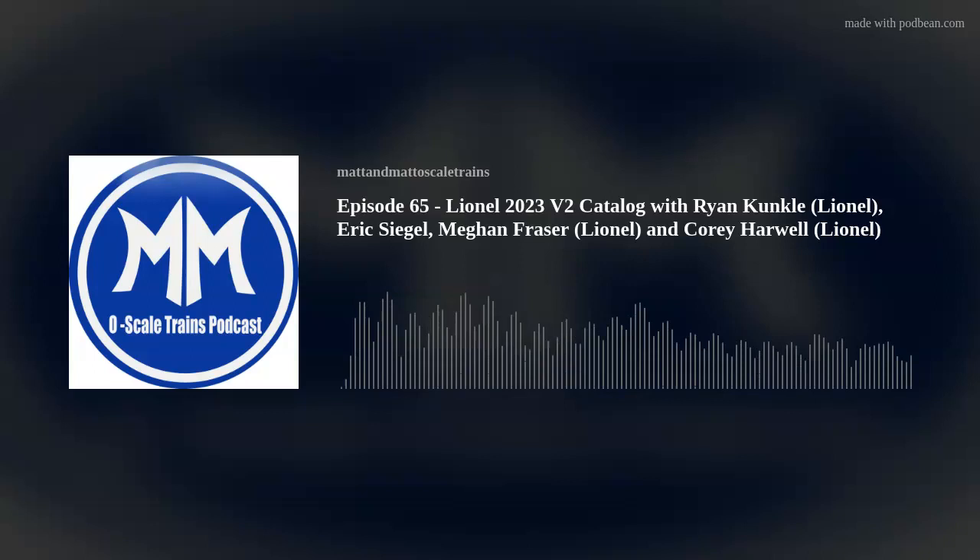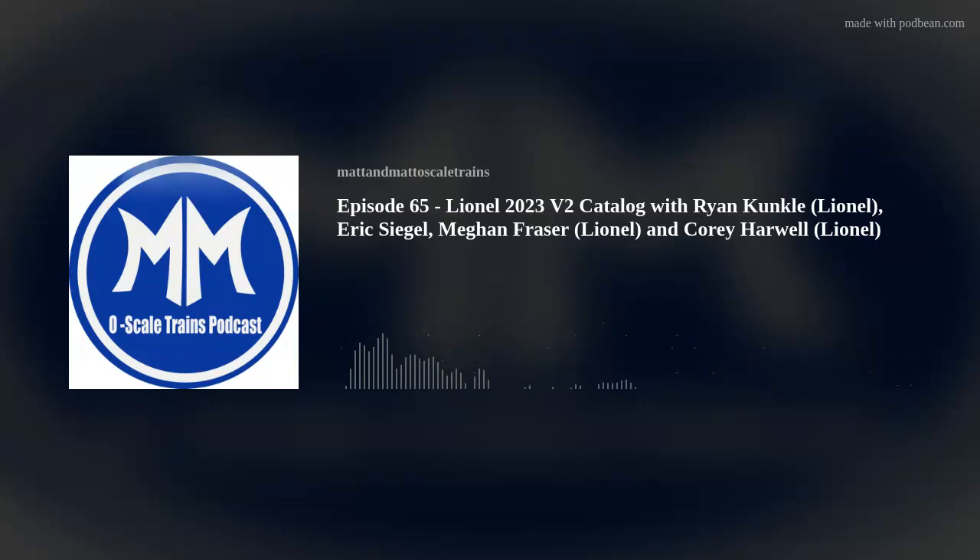Next question: are road number-specific details like different feed water heaters going to be on this release? Yes, that will be on this release.